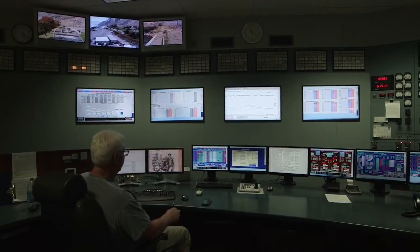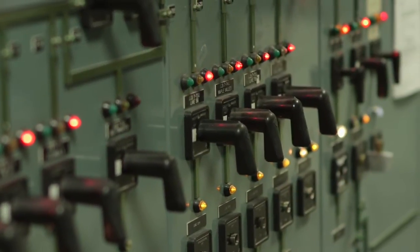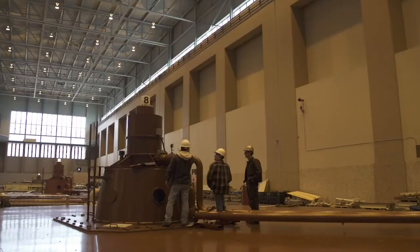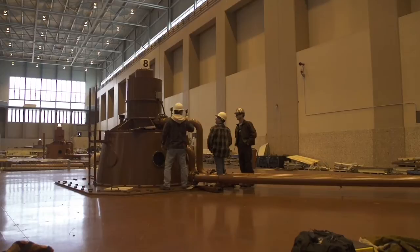Rocky Reach has staff on 24 hours a day and their job is to monitor the units. It was during this normal monitoring that they observed that something wasn't going right. The operator responded and sent some crews down to investigate, but they didn't see anything obviously wrong.